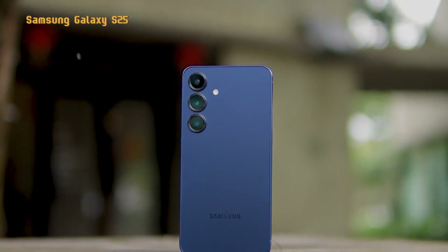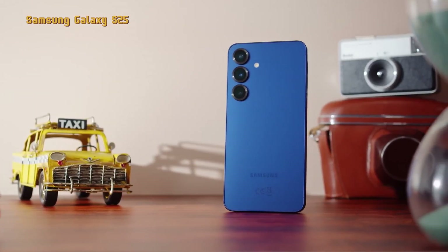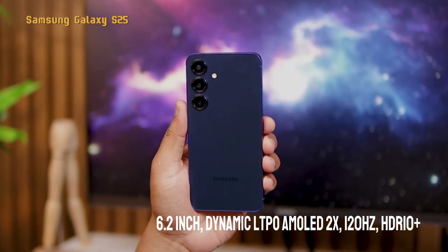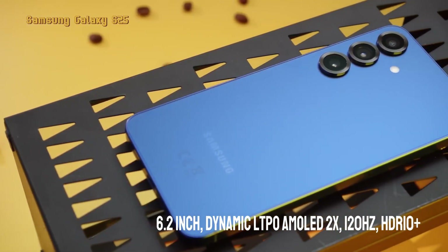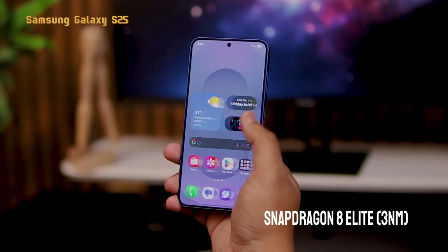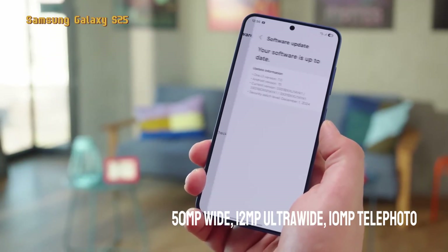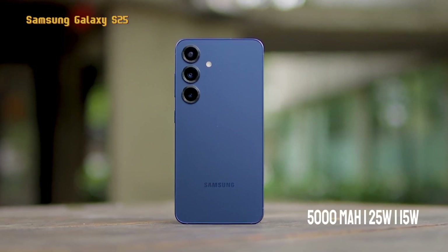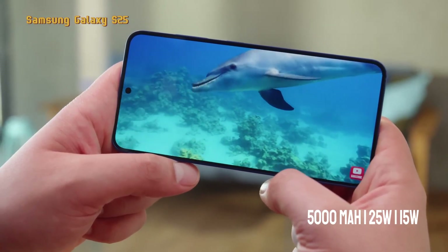You can already buy the Samsung Galaxy S25 on the marketplace for $871. Specifications: 6.2-inch display, Dynamic LTPO AMOLED 2X, 120Hz refresh rate, HDR10+, Snapdragon 8 Elite chipset, 3-nanometer fabrication. Rear camera: 50-megapixel wide, 12-megapixel ultra-wide, and 10-megapixel telephoto. Front camera: 12-megapixel wide. Battery: 5,000 mAh with 25-watt fast charging and 15-watt wireless.